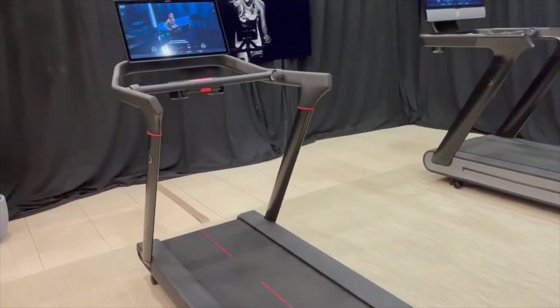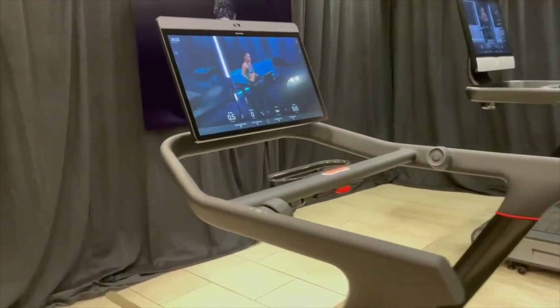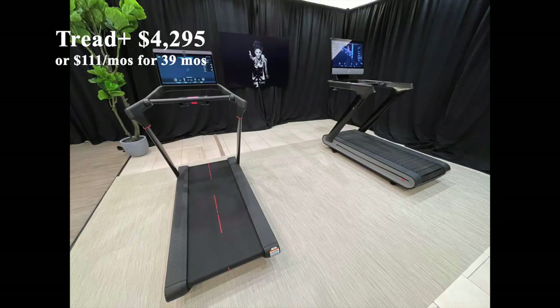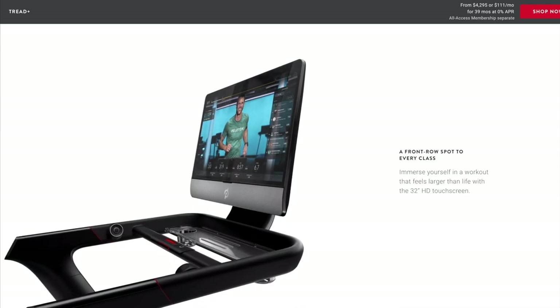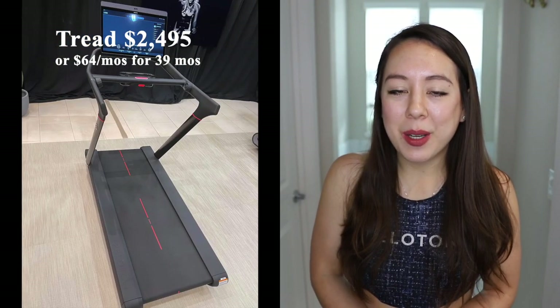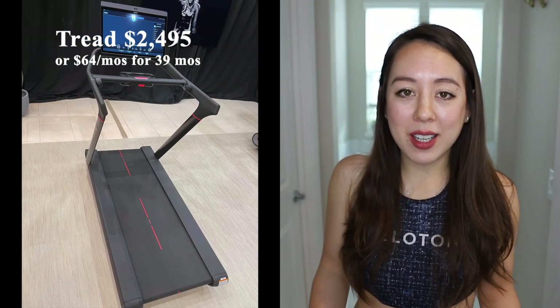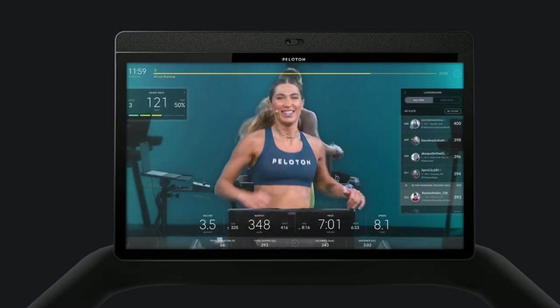Peloton also has two treadmill options if you're not into biking. They have the Tread Plus, which has a retail price of $4,295, and can be financed for $111 per month for 39 months at 0% APR. They also have a less expensive tread option coming soon with a retail price of $2,495, which can be financed for $64 per month for 39 months at 0% APR.